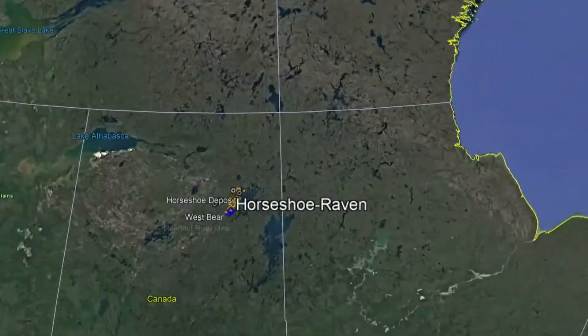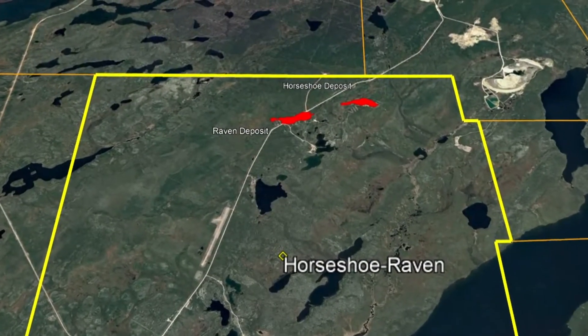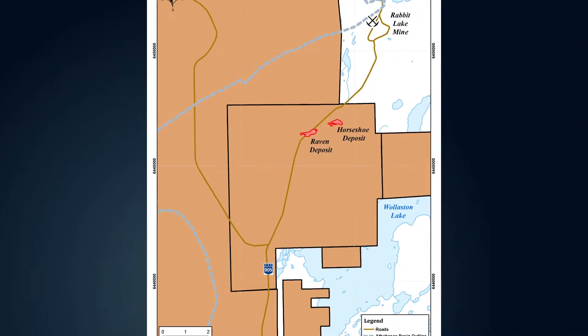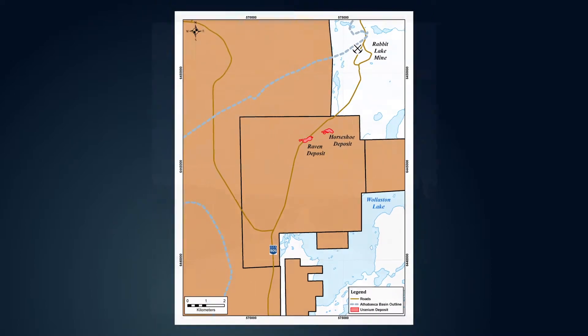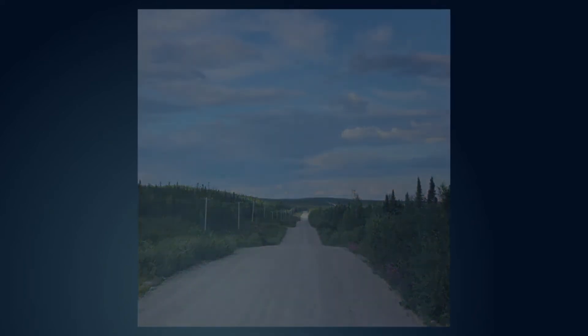UX's 100% owned Horseshoe Raven project is our most advanced project in our portfolio and has the potential to expedite production through low-cost heat leach extraction. The 4,486-hectare property is located in eastern Athabasca, five kilometers south of Cameco's Rabbit Lake Mill, with access through all-weather roads and power lines within meters of the deposits themselves.